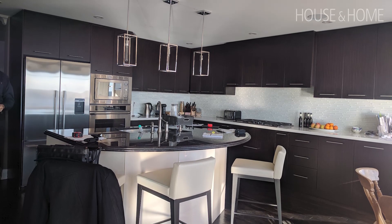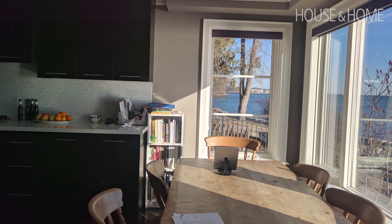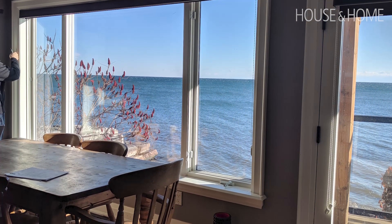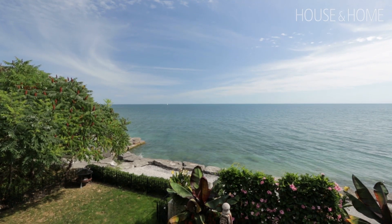When they called me, the kitchen actually faced the other way. It was brown, it was a bit of a builder's basic kitchen. Everything felt dark and they just weren't taking advantage of the gorgeous view. They knew when they moved in that it was definitely something that they'd need to do.